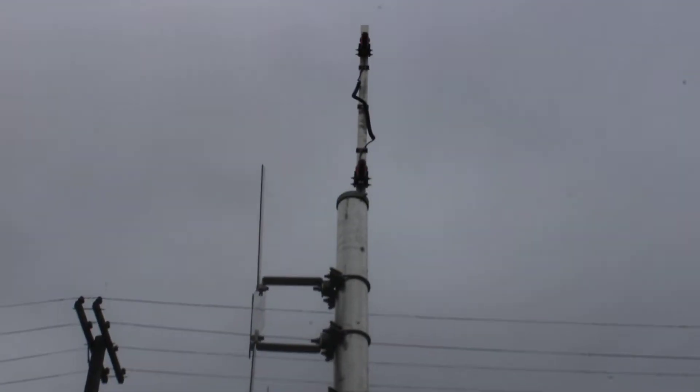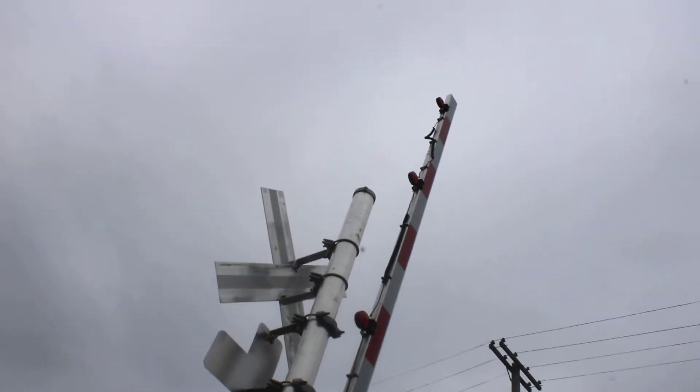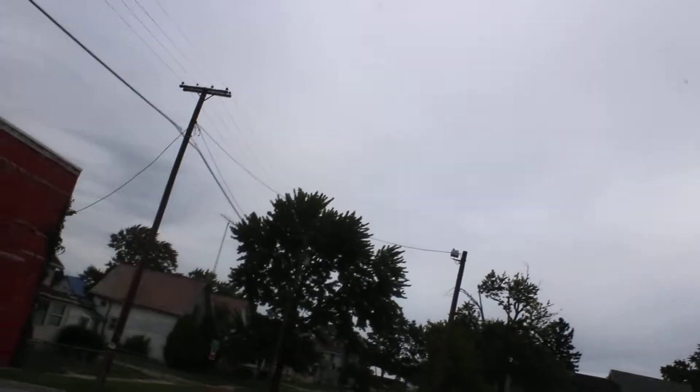We got a Western Colonies light bracket and we got four pairs of Western Colonies second generation dotted LED lights. This signal has no bell, and it has either AnyG LED gate lights or Riko LED gate lights — so one of those two.